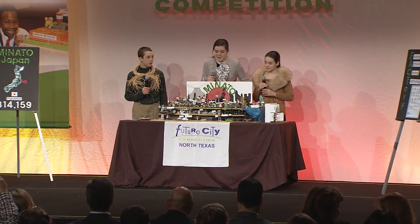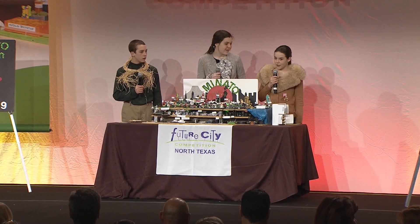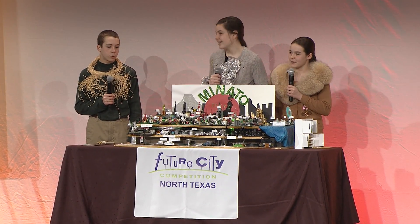Look! The Emerald City Minato is closer and prettier than ever. Let's follow the yellow brick road to explore Minato, Japan, and get the facts on urban farming.